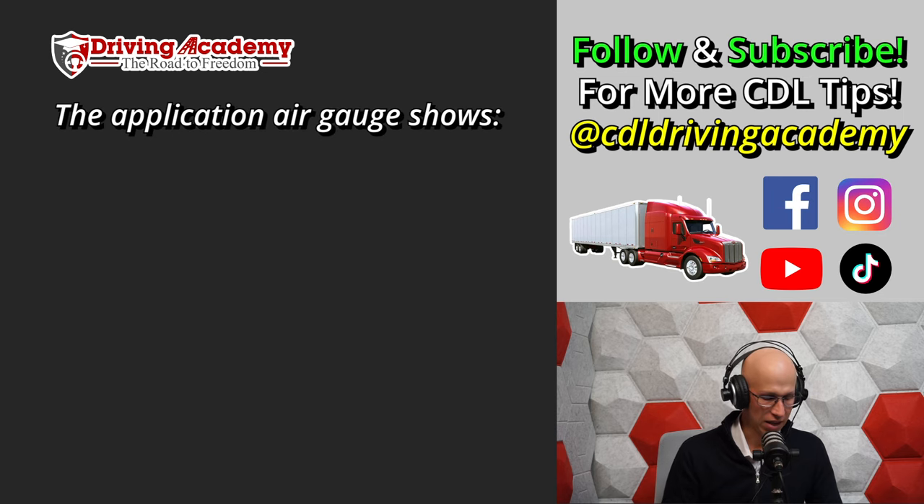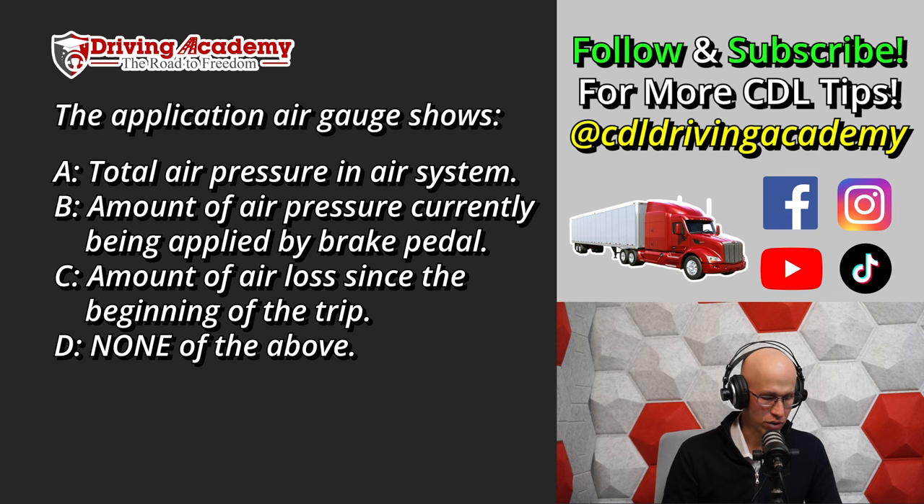Question number two: The application air gauge shows — A. The total air pressure in the air system. B. Amount of air pressure currently being applied by the brake pedal. C. How much air loss has been used since the beginning of the trip. Or D. None of the above.